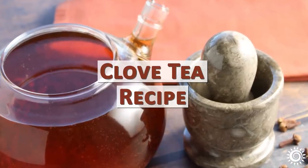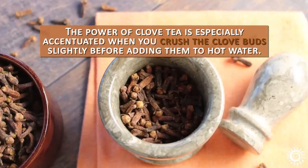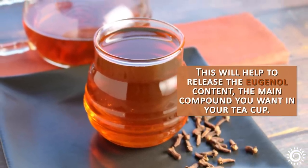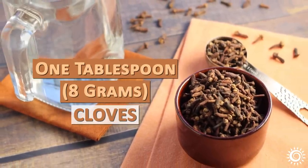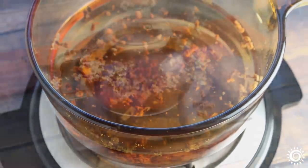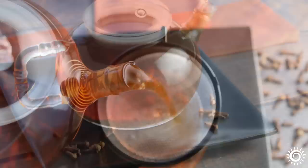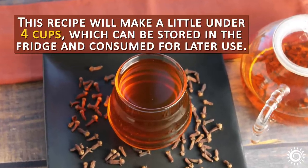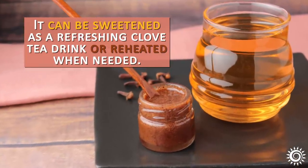Clove tea recipe. The power of clove tea is especially accentuated when you crush the clove buds slightly before adding them to hot water. This will help to release the eugenol content, the main compound you want in your teacup. In our clove tea recipe, we use one quart of water to one tablespoon of cloves. After you bring the water to a boil, add the crushed cloves and simmer on low heat for five minutes. Remove from heat and allow to infuse in the teapot for 15 to 20 minutes with the lid. Strain the clove tea infusion through a fine mesh strainer. This recipe will make a little under four cups, which can be stored in the fridge and consumed for later use. It can be sweetened as a refreshing clove tea drink or reheated when needed.